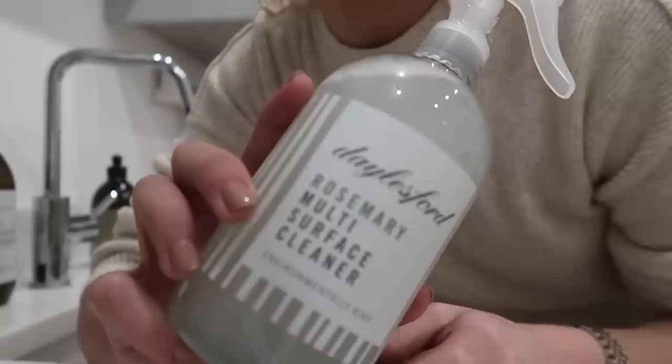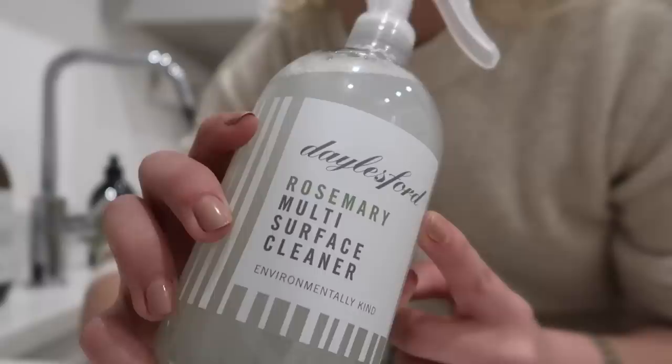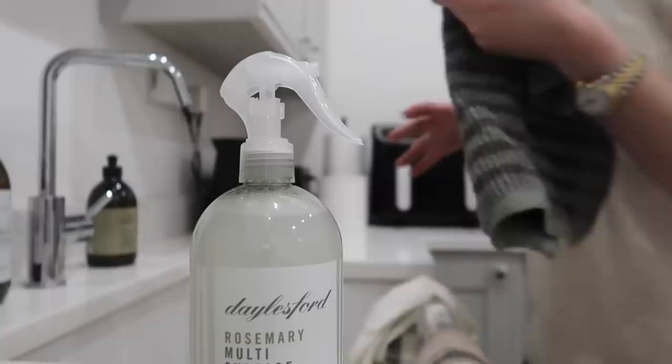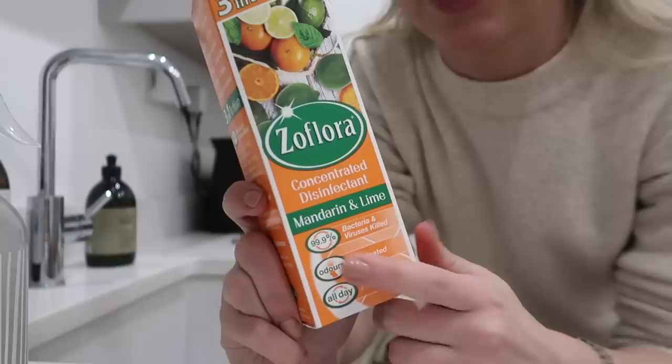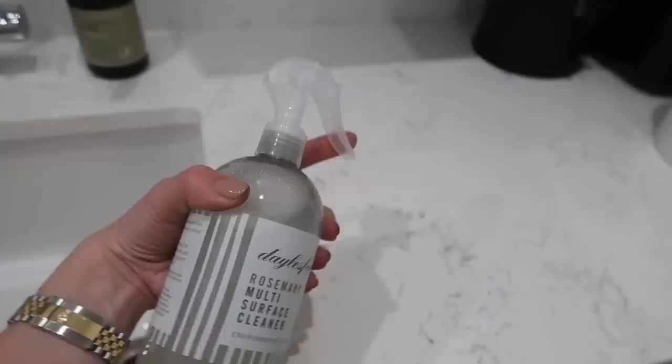I'm going to use this Daylesford Farm rosemary multi-surface cleaner — it's perfect for the kitchen and smells amazing. I've only used it a few times and I already don't want it to run out. I'm going to use a microfibre cloth with it to wipe down all the surfaces, and then I'm going to pop some Zoflora in the sink. This is my go-to for this time of year as we lead into spring — the mandarin and lime smells so good, a beautiful blend of zesty limes and juicy mandarin bringing a fruity, fresh fragrance to your home.